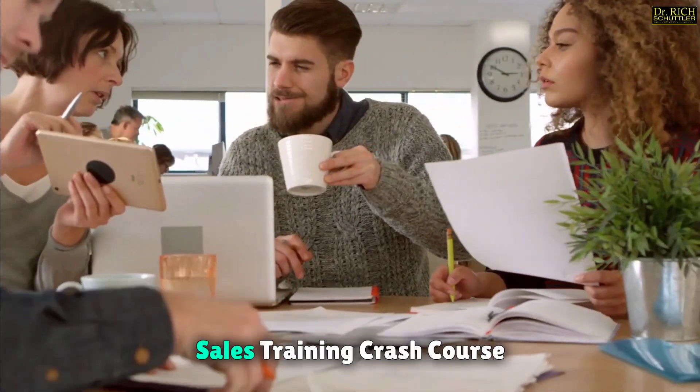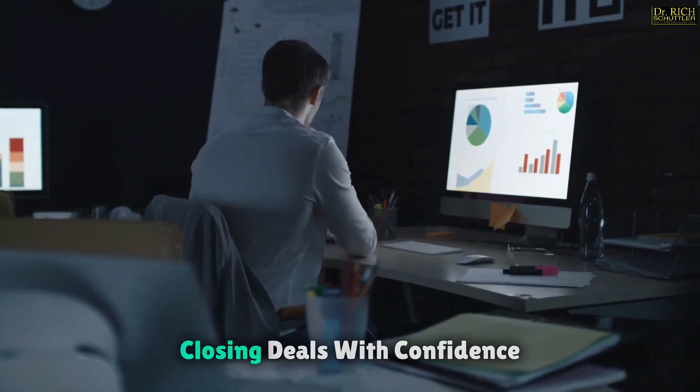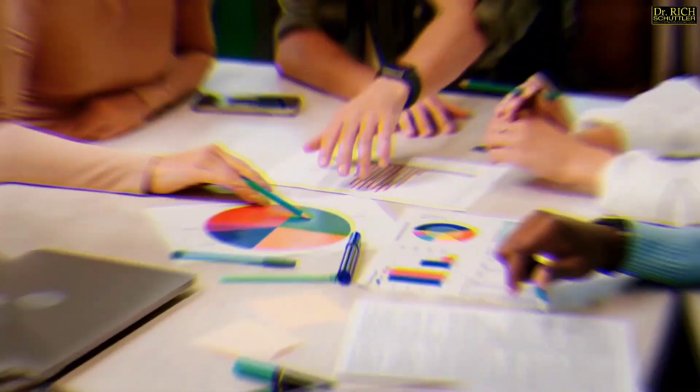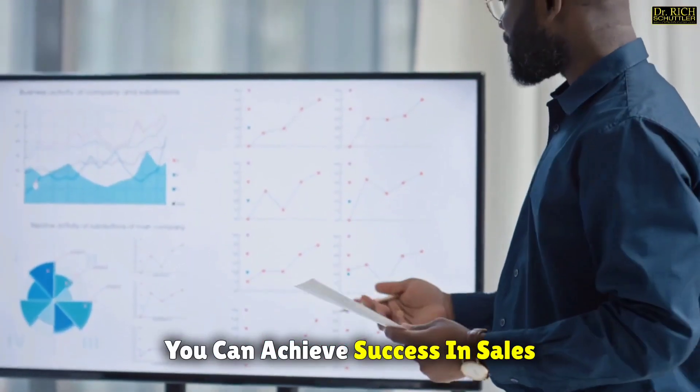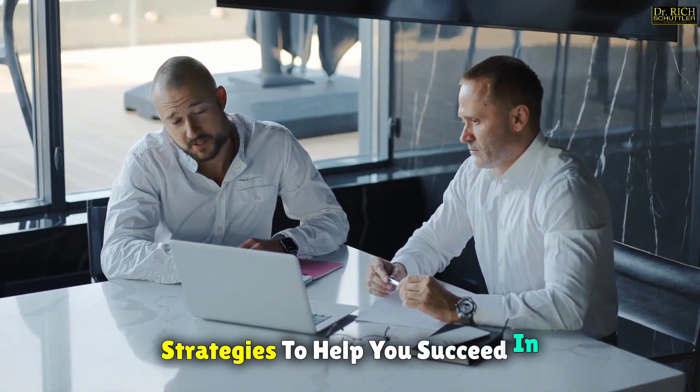Thank you for joining us for this sales training crash course. We hope you've learned valuable strategies and techniques for closing deals with confidence. Remember, sales are about building relationships and providing value. With the right mindset and skills, you can achieve success in sales. Stay tuned for more tips and strategies to help you succeed in your sales career.